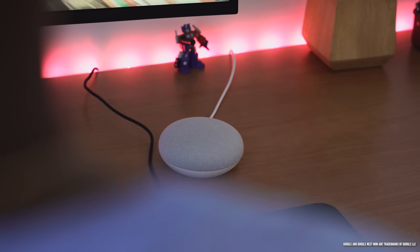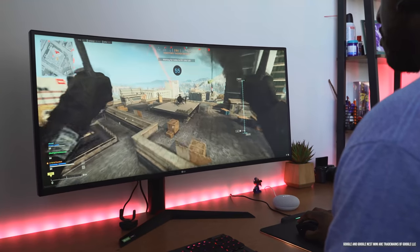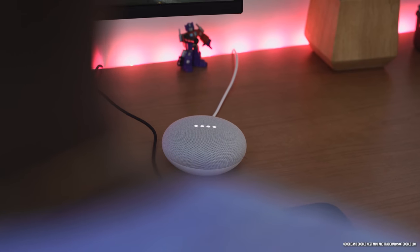That brings me to my next device — the Google Nest Mini, second generation. The Google Nest Mini is great. It's small and portable, you can put it anywhere in your home, but for me it rests on my gaming desk, right in front of me. While I'm gaming and I want to use my voice assistant, it's right there. It tucks nicely on my desk and is very easy to use.